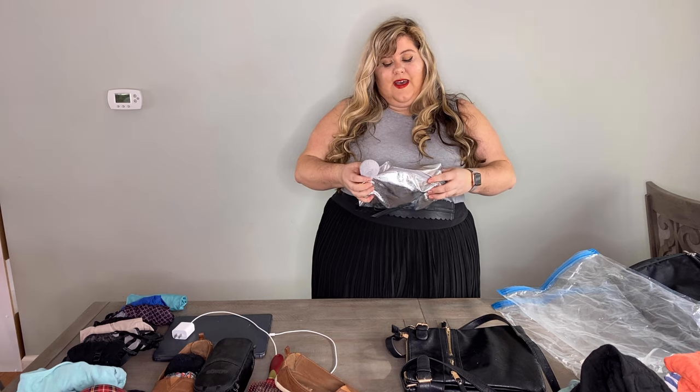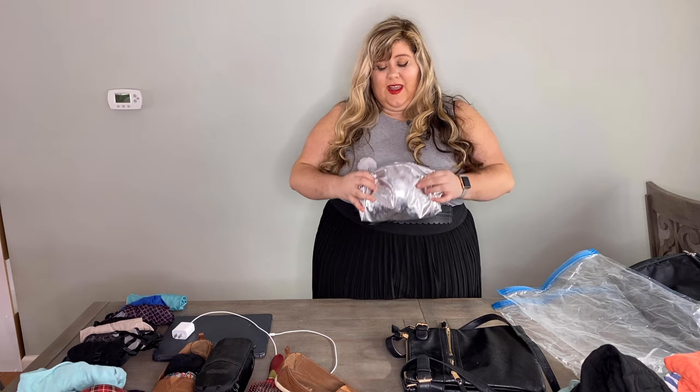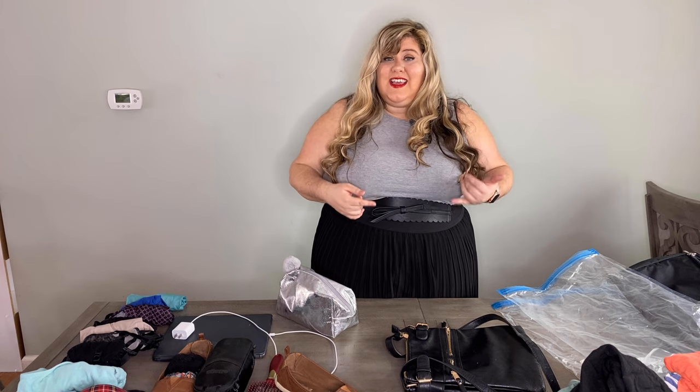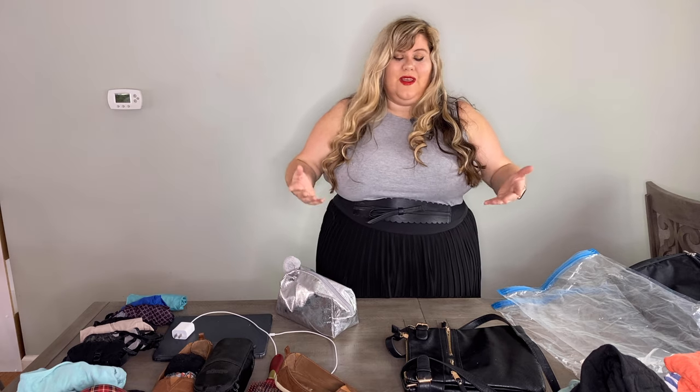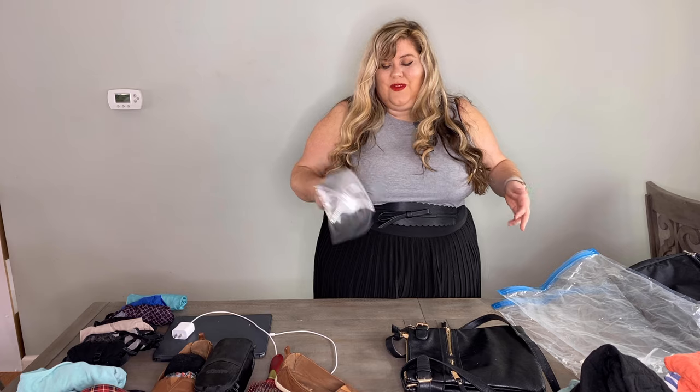Let's get started on the actual packing. For toiletries, this is tentative — if I'm going somewhere for a week, I'll Amazon Prime shampoo, conditioner, and toothpaste directly to wherever I'm staying. I've done it at Disney and at a hotel before a cruise. That's my go-to to take up less room in the bag. But I grabbed a bigger toiletry bag here just to show you that travel-sized items can fit in a good-sized toiletry bag.